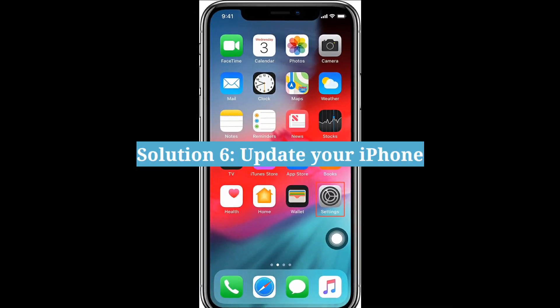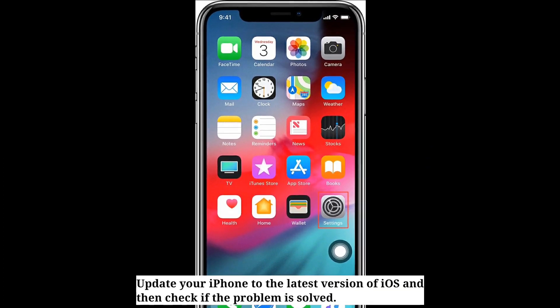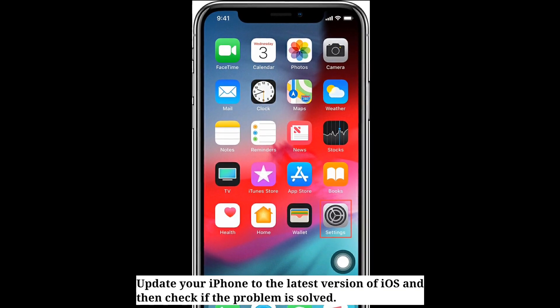Sixth solution is update your iPhone. Update your iPhone to the latest version of iOS and then check if the problem is solved.